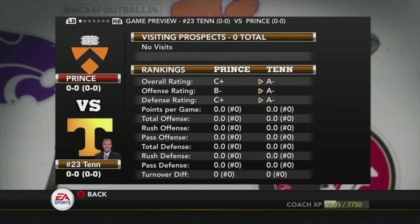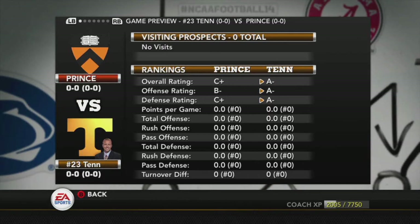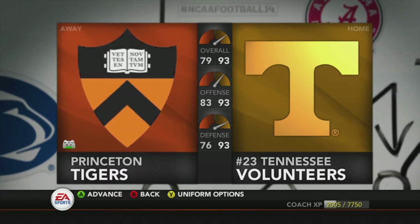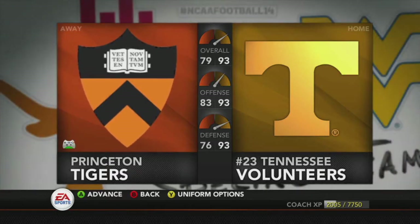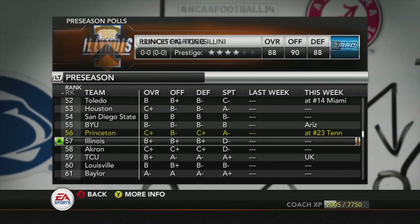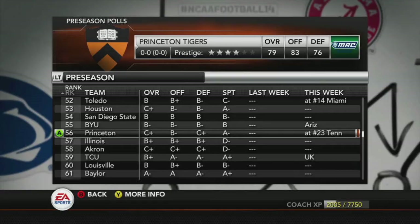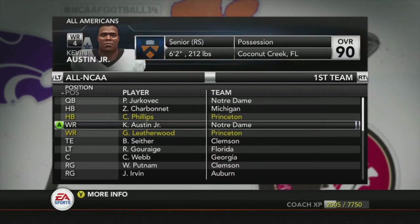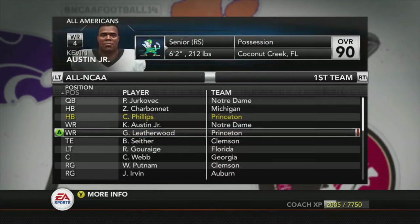We're taking on Tennessee — they're number 23 in the country, A-minus across the board. We're C-plus, B-minus, and C-plus. Our overall is 79, with 83 offense and 76 defense — looking better than last year, but still some work to do on the defensive side. In the preseason polls we're starting out as number 56, not bad for a four-star school. Preseason All-Americans: Christian Phillips and Grady Leatherwood both made the All-NCAA first team. Two really good players for us.